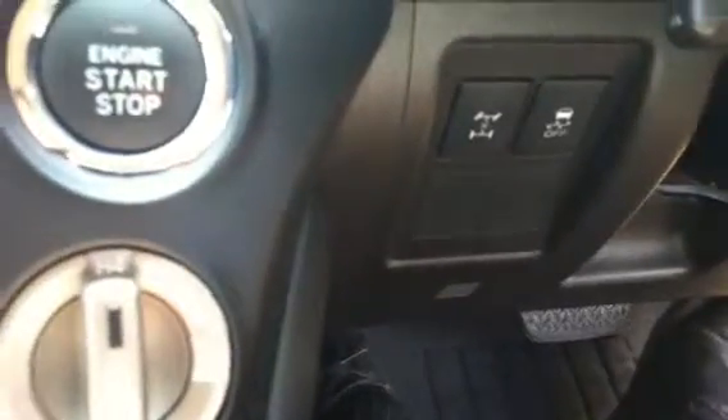You also have your 4x4 selection down there, and there's plenty of storage in here as well — a massive glove box in the middle. One of the added options on this GXL is that it didn't come factory with leather, but you do get tan leather interior in here as well.